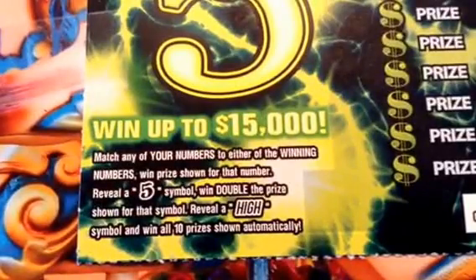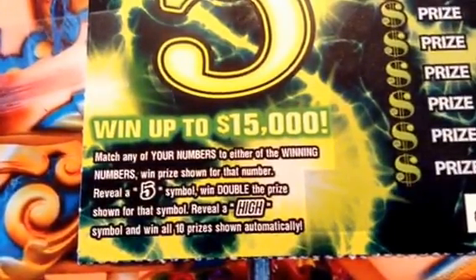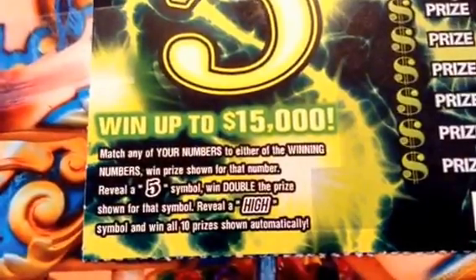Just match your numbers to the winning number and win the prize shown. Reveal a five and win double. Reveal a high symbol and win all ten prizes automatic. You can win up to $15,000.